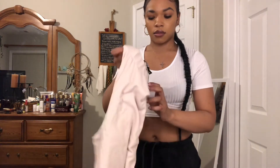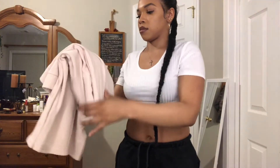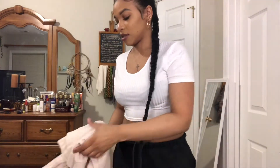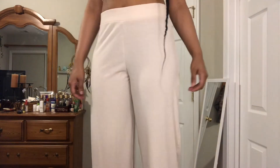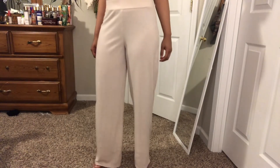Our first item is the Let Loose Wide Leg Lounge Joggers. I got these in the color stone and in size eight — which is around a medium. These pants are nice: they're thick, not see-through, and true to the wide-leg description. I like how the bottom is flowy — just something you can lounge around in.